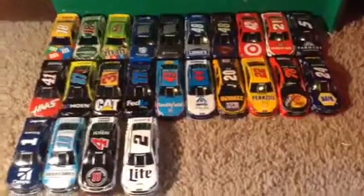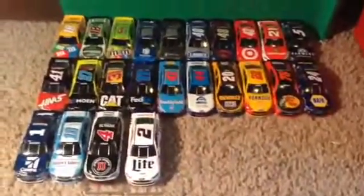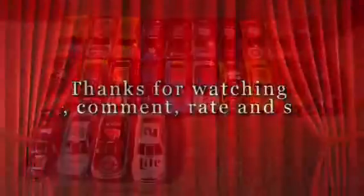That's basically it, guys. Thank you for watching — I hope you enjoyed this video. 24 cars is what I got. I will see you guys next time!